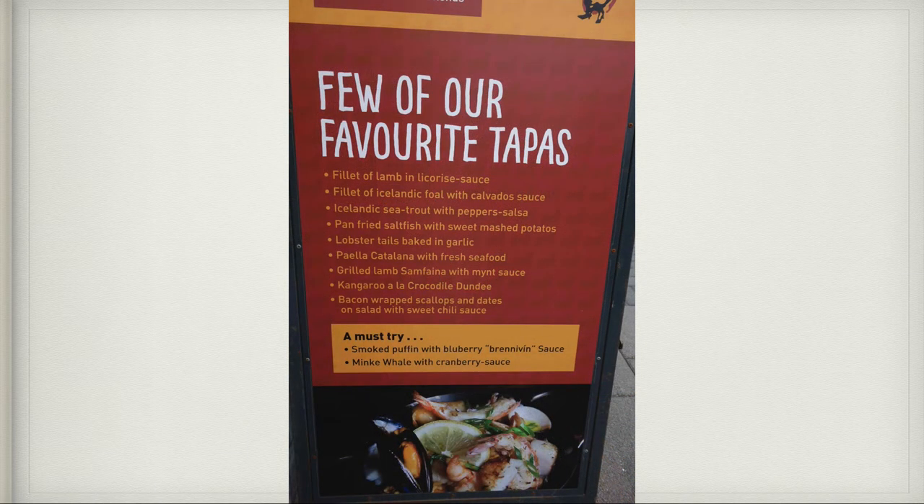Here's a menu of some of the Icelandic food. Please note some of the must-try items: minky whale, smoked puffin, and up above, filet of Icelandic foal.